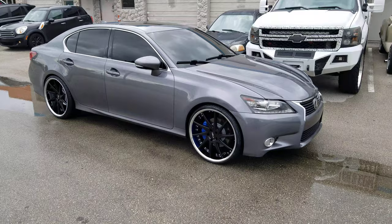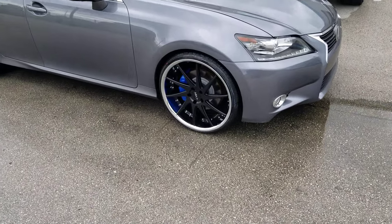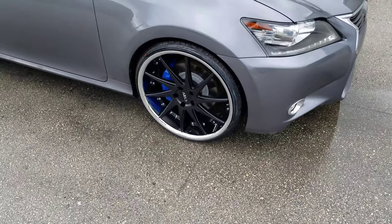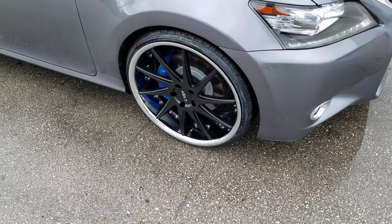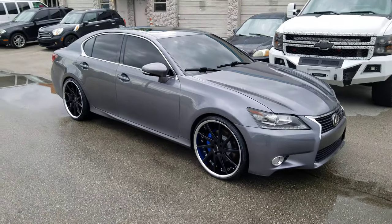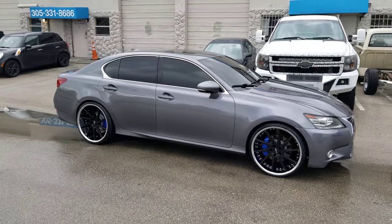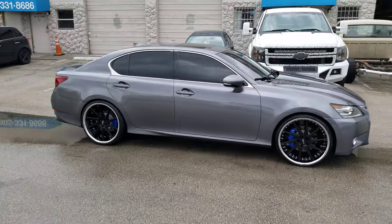Right now we are looking at a Lexus GS350 with the Azad AZ23 — black with the chrome lip. Great looking wheel, 22x9. With the small tire in the front so you don't scrub or rub. You got to call me to find out the tire size because I'm not telling you — I know y'all are going to put it on the bottom of the quotes. But no scrub, no rub on that one with the right offset.